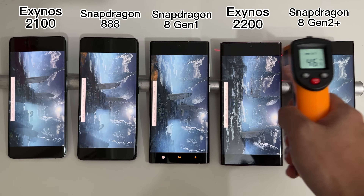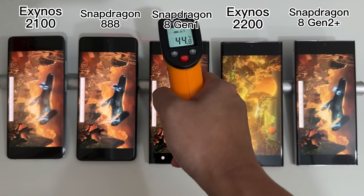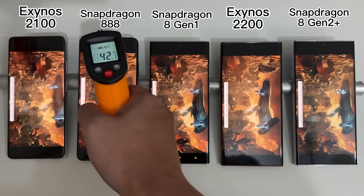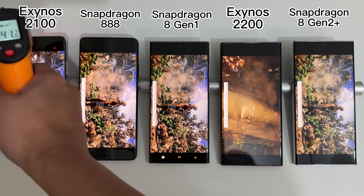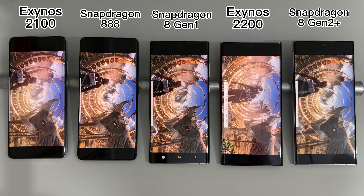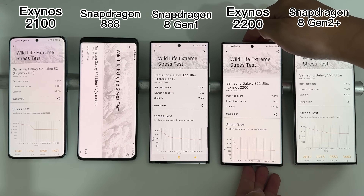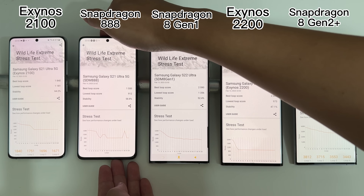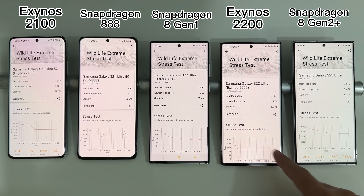The stress test has almost finished. Measuring temperatures now — you can notice the S23 Ultra is still running the benchmark smoothly while all other four devices have become extremely choppy, with FPS dropping to around 5 to 10. The Snapdragon 8Gen2 S23 Ultra was still able to maintain about 15 FPS even in the last cycle. Remarkably, the lowest loop score for the S23 Ultra is higher than the best loop score on all four other devices.